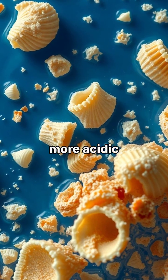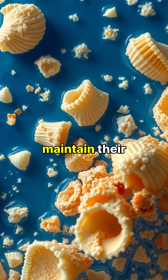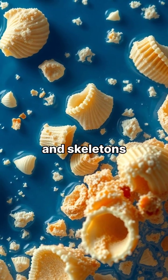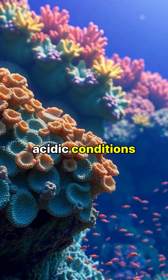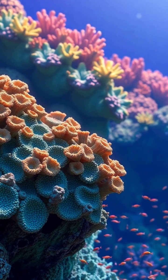As the ocean becomes more acidic, marine animals struggle to build and maintain their protective shells and skeletons. Coral reefs are particularly vulnerable, as acidic conditions prevent them from building their calcium carbonate structures.